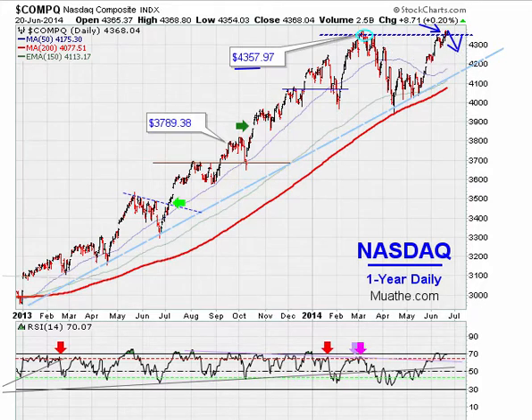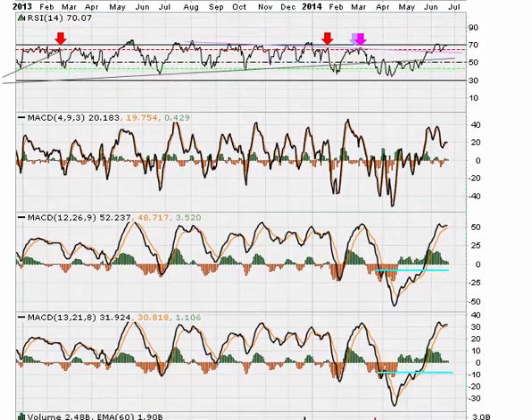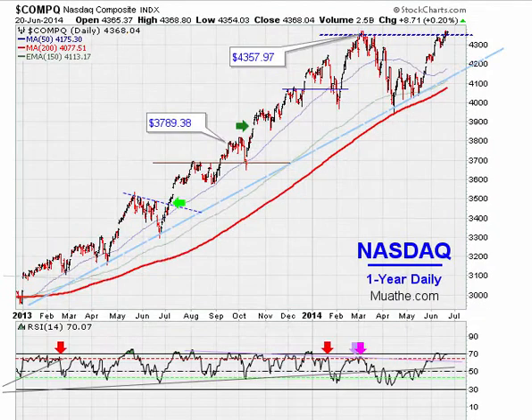If the market moves back below 4357.97, that could suggest the daily breakout has failed. As long as the MACD on the daily is holding above zero — using the standard 12-26-9 setting — the market should be safe in terms of the uptrend, even with a pullback.